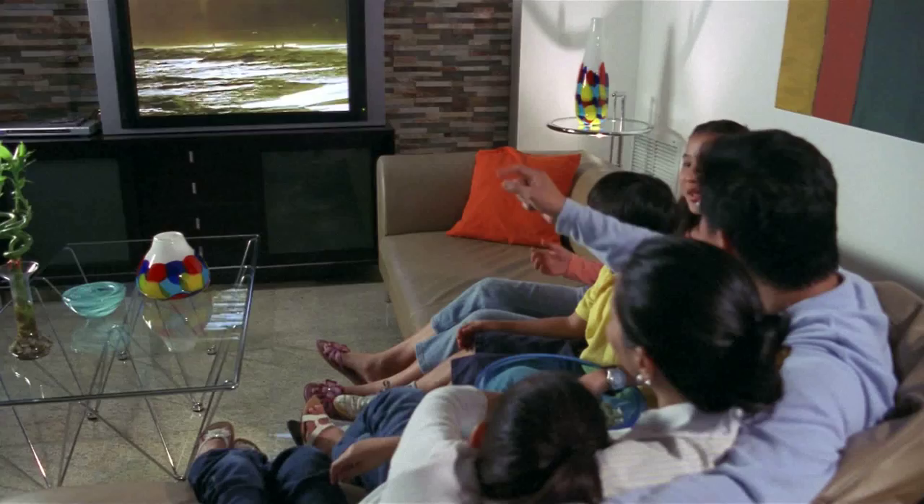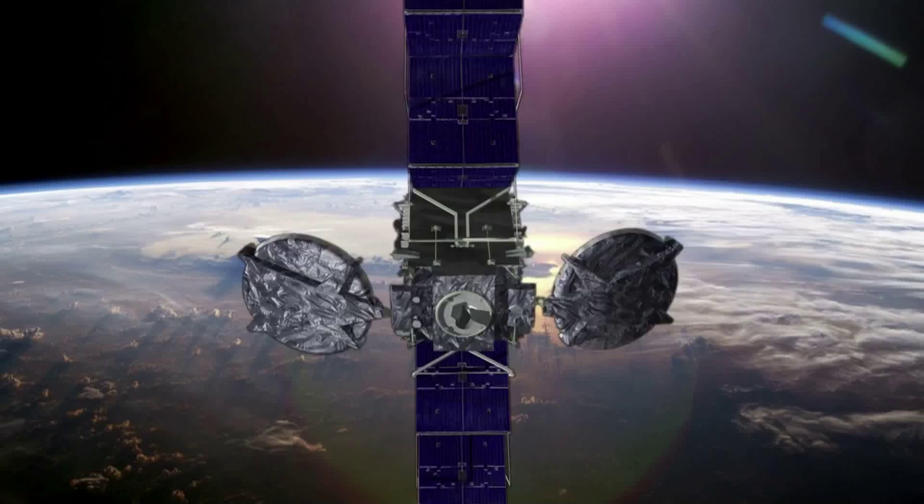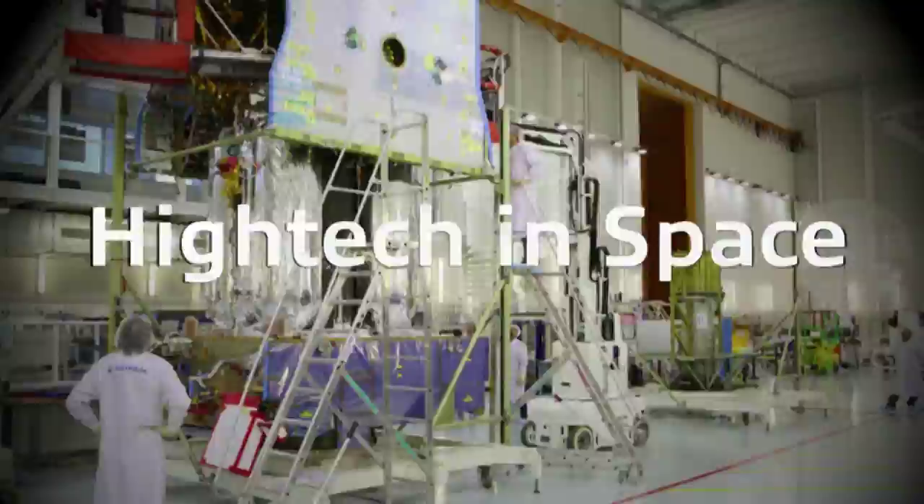The rising demand for high-definition TV and pay TV content in Asia, for example, has spurred the need for more extensive satellite coverage. Yet few appreciate the complexity and effort that goes into constructing a satellite, launching it into space, and putting it into operation.